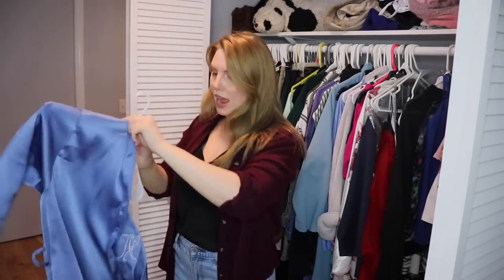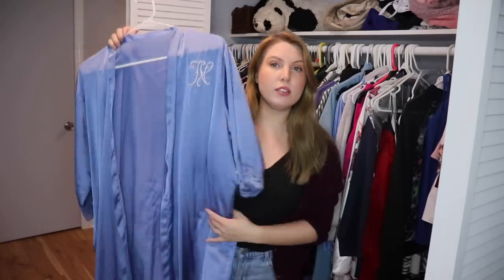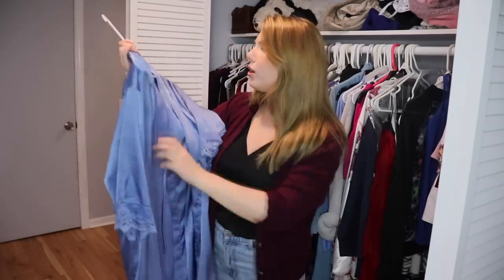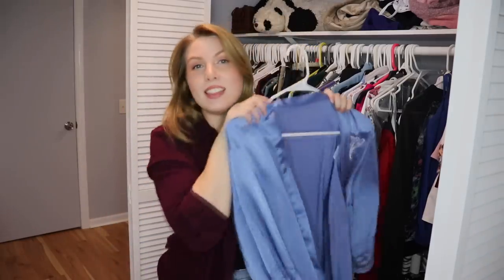This is a robe with my initials on it — a gift from a friend who gave everyone in the bridal party a robe as a bridal gift. I love it. I love this color and I think it's so flattering, and it's got my initials. Definitely keeping this. Thanks, Kate.